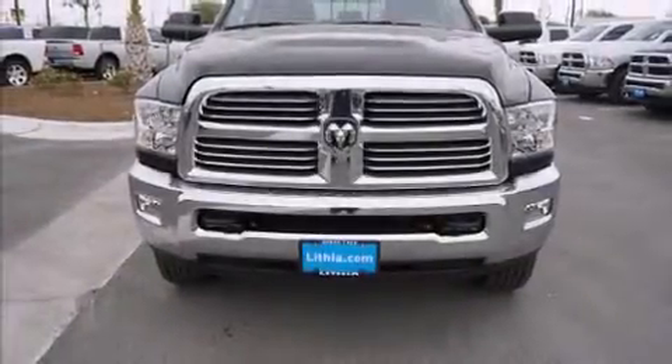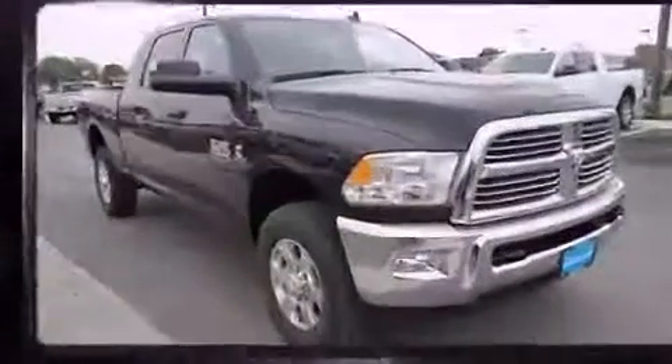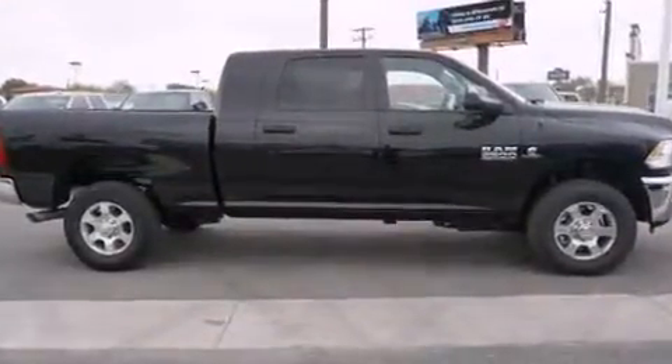The 2016 RAM 2500, this four-door five-passenger truck, leads among competitors in its segment. Under the hood you'll find a six-cylinder engine with more than 300 horsepower, and for added security, dynamic stability control.